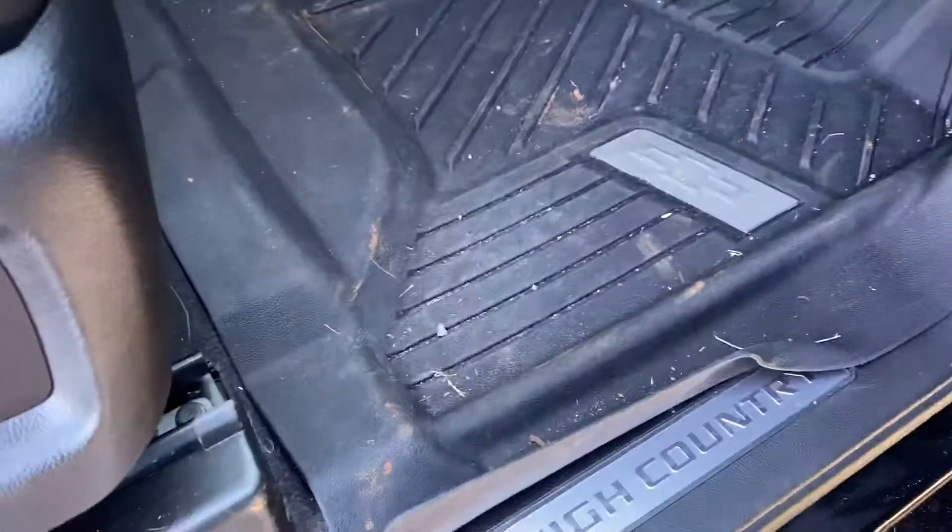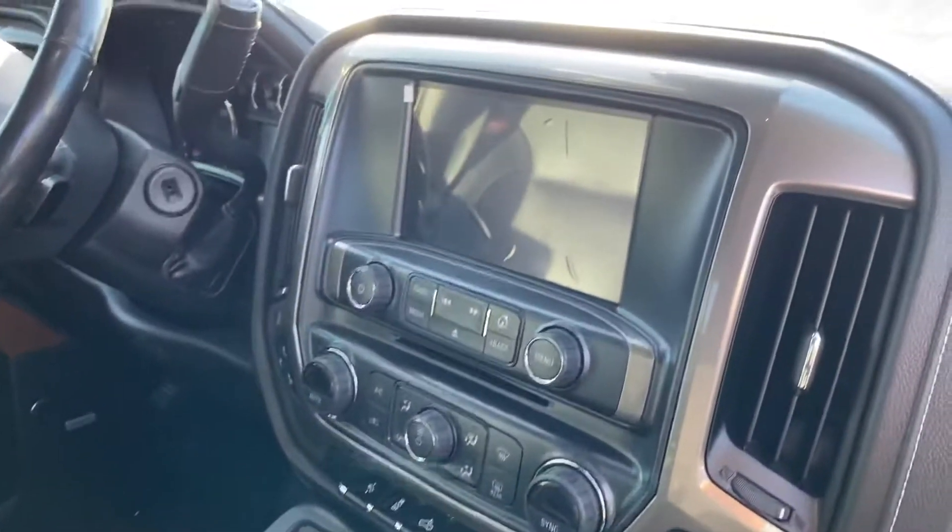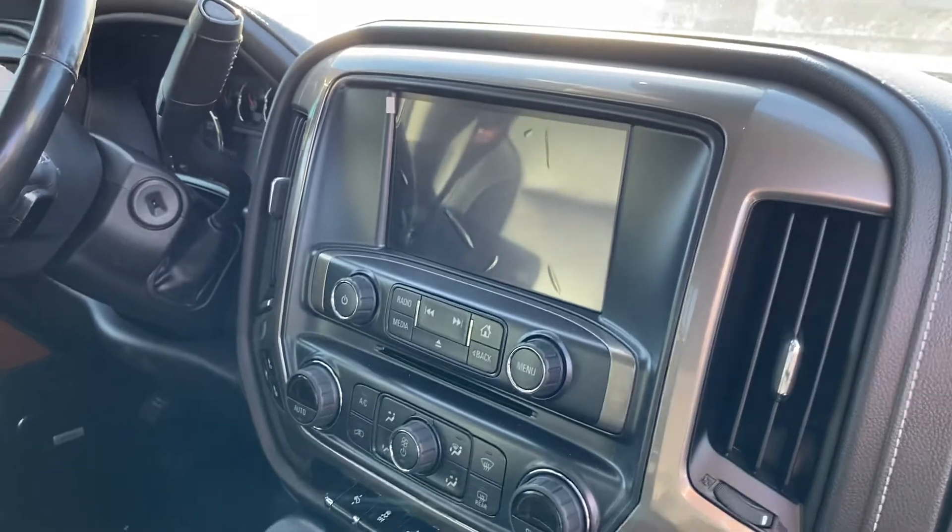Remote start. Bose sound system. All WeatherTech mats in it. Again, still has to be detailed and cleaned. That being said — heated, cooled seats. All bells and whistles.